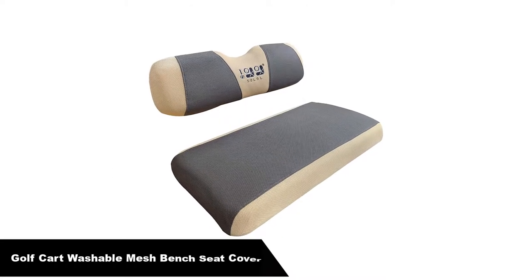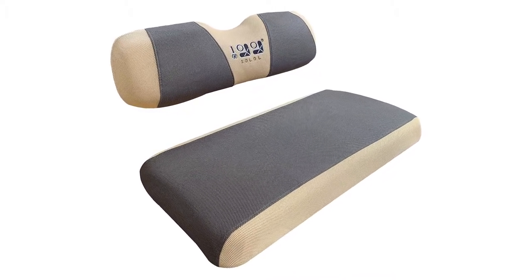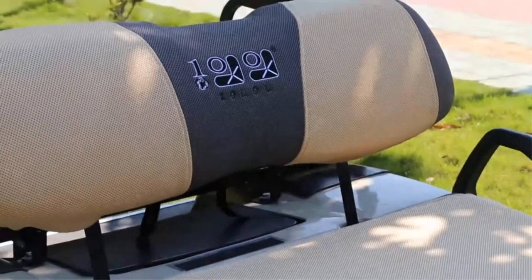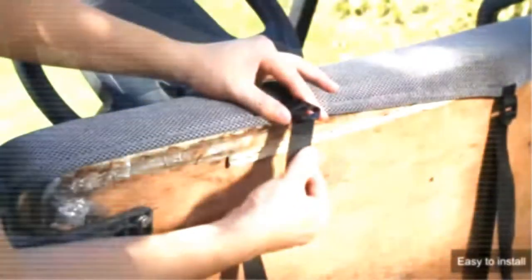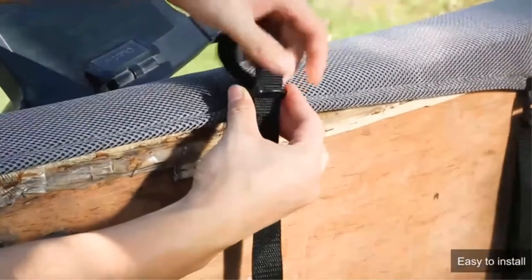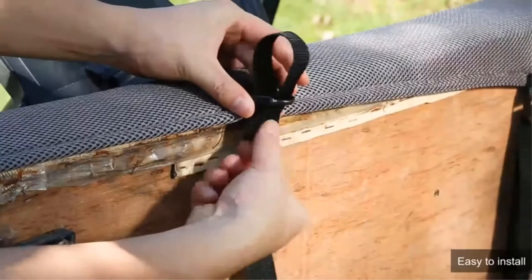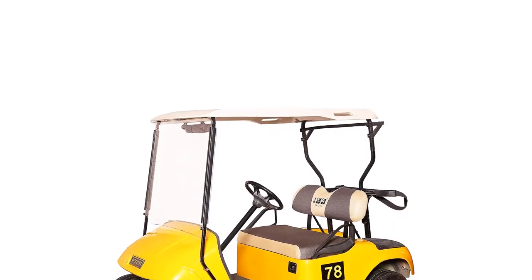Number 3. Our third best pick is the Golf Cart Seat Cover Washable Mesh Bench Seat Cover. The seat cover is made of breathable, moisture-absorbing sandwich mesh fabric. Its unique diamond mesh weave allows air circulation and adds comfort, making it very suitable for both summer and winter use. It will make your golf cart shine again, and it also protects your new seat against dirt, sun damage, and wear that extends the life of your seats.